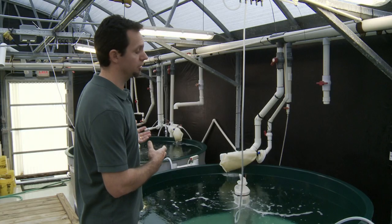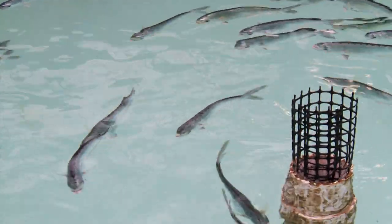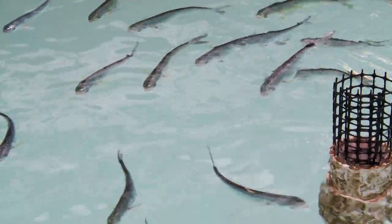Mahi are an interesting model species to work with, not only for their use in environmental toxicology issues, but as well as for sustainable seafood production because of their rapid growth and their efficient conversion of feed products into edible biomass.